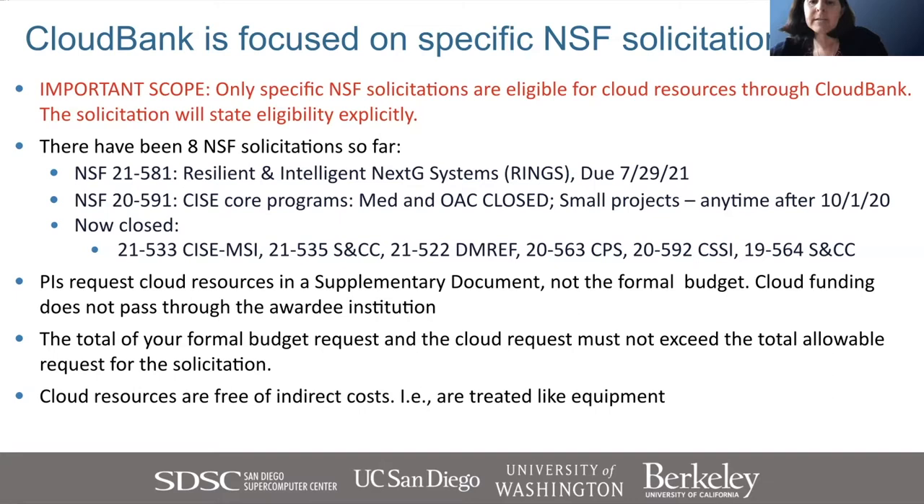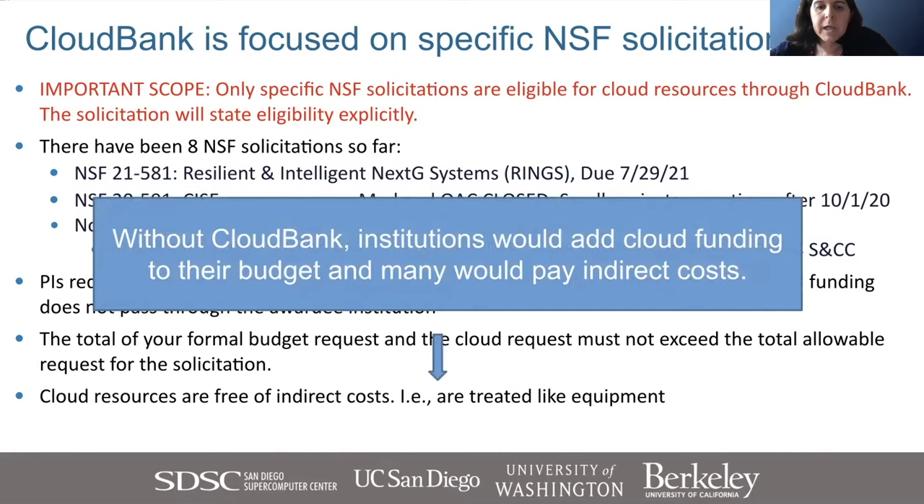If you estimate $50K in cloud spend and the solicitation limit is $500K, then the amount in your formal budget can't exceed $450K. The cloud funds come directly to us at CloudBank and are not part of the formal budget. We do not charge indirect costs — IDC — on those cloud funds. So if a PI specifies $50K in cloud spend, that's exactly what they get when onboarded to CloudBank.